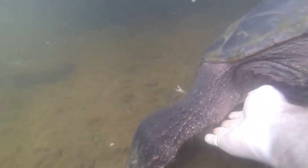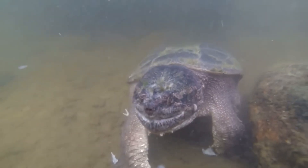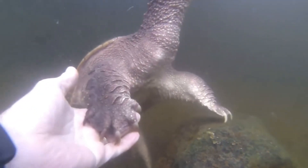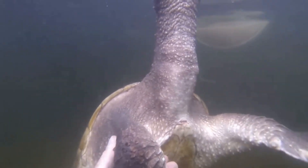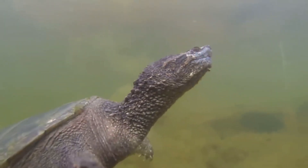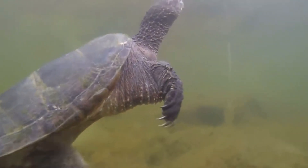Females leave the water only once a year to lay their eggs. They can lay anywhere from 10 to 50 eggs at a time, which incubate for about 100 days before hatching. Newly hatched turtles are tiny and vulnerable, making them easy prey for a variety of predators. However, those that survive grow slowly, with some living up to 100 years in the wild.